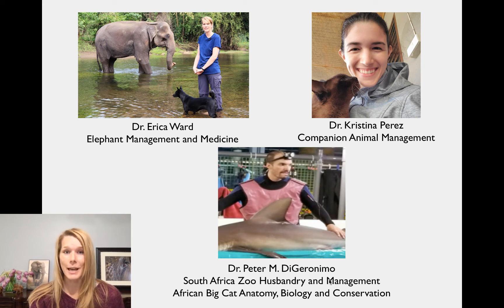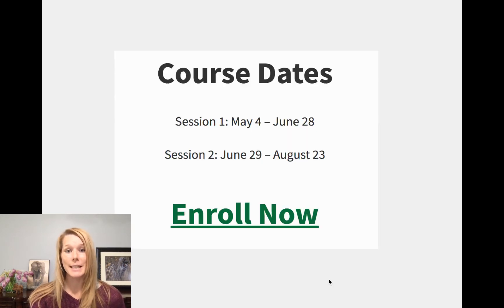Our last two courses are taught by Dr. Peter DiGeronimo. He is an excellent instructor who has worked with us both in Australia and in Thailand teaching wildlife courses. He is going to be teaching our South Africa zoo husbandry and management course, as well as our African big cat anatomy, biology, and conservation course. He is an amazing lecturer with so much knowledge and experience. Course session one runs May 4th to June 28th, and session two is June 29th to August 23rd.